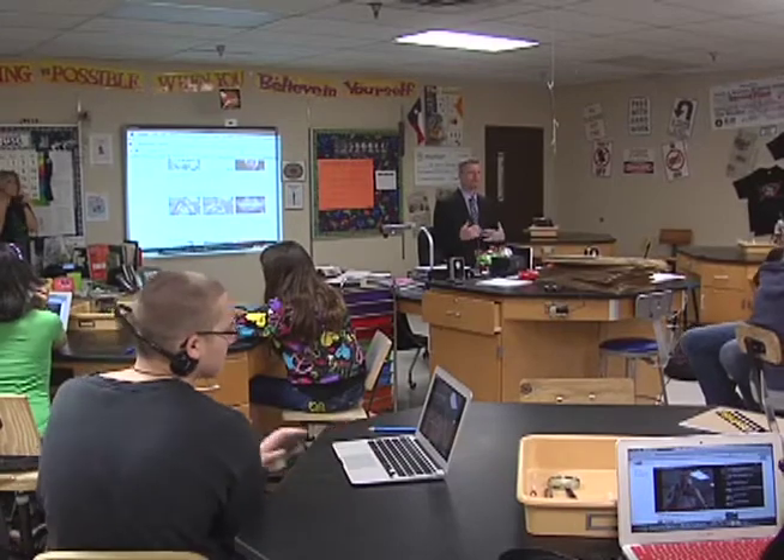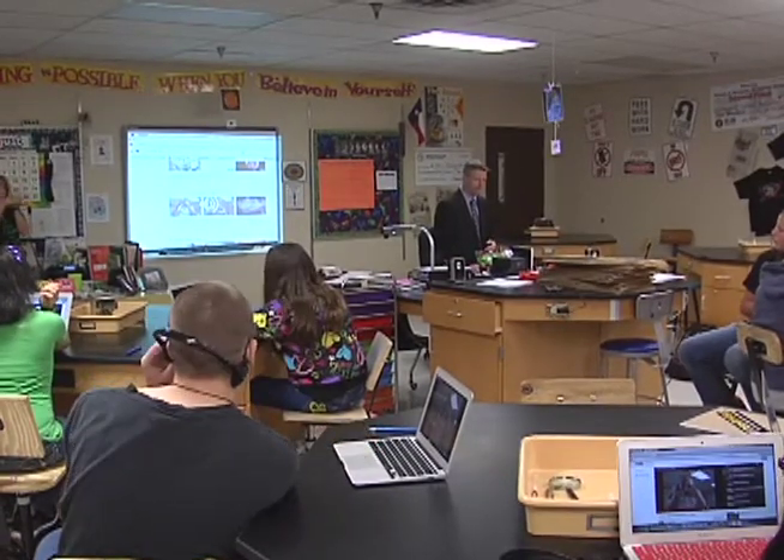For students, they say they're excited to see their teachers catching up to their tech savvy ways. It makes me feel more connected to the world so I can know more what's out there than just what's in here.